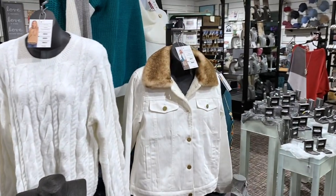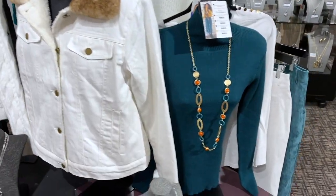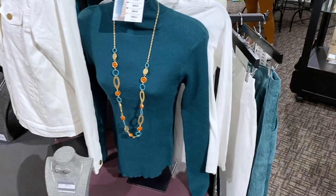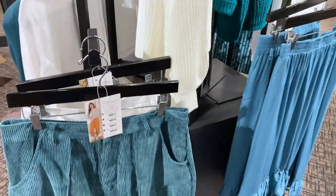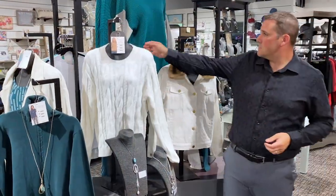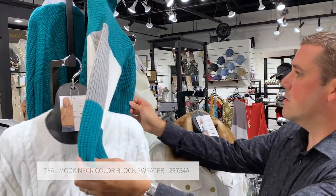One of our most striking color combinations this season is our teal and white collection. The contrast between the two different colors really creates that wonderful focal point in any store. With the teal and the white, we've paired this with one of our awesome color block sweaters, pairing the two different colors — this is just a wonderful sweater knit.